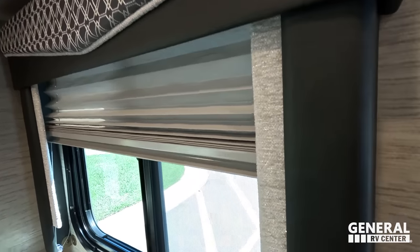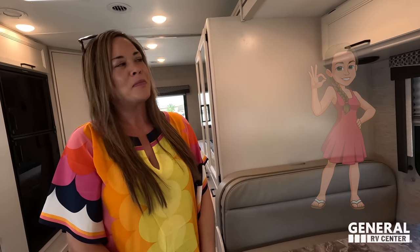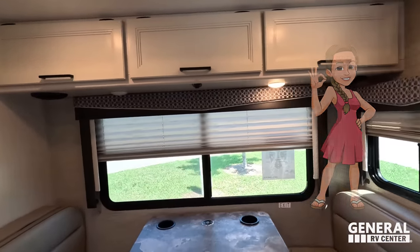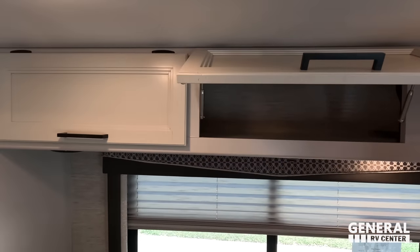The valances — approved? I have to say, Thor, it's time to change your valances. But you still like them? I still like them, but they've been in these floor plans for a long time. Give me something new! Right over here we have the cabinetry with storage all the way above.